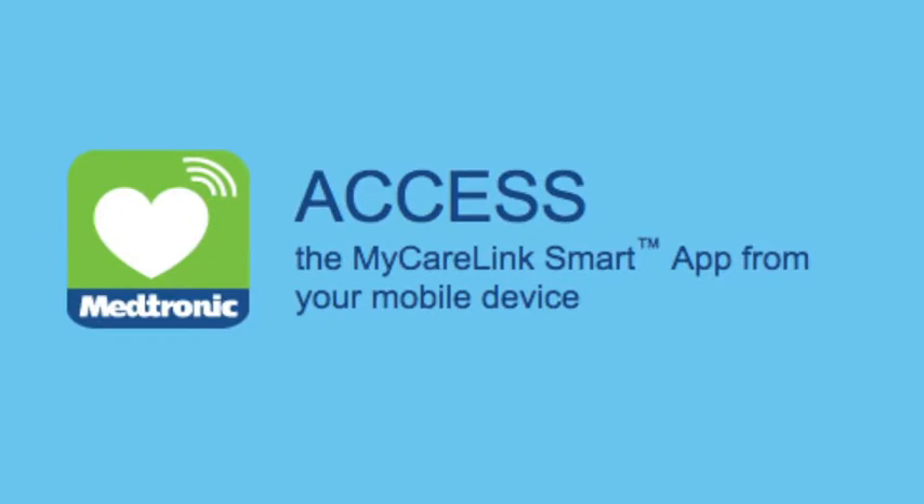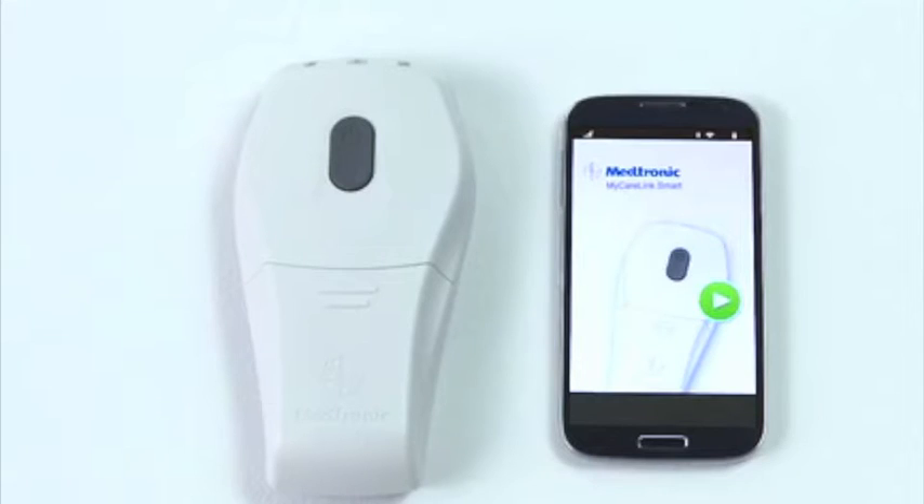The MyCareLink smart monitor system allows patients like Glenn Milligan to send information to their doctor about their pacemaker through an app. Basically, your cell phone allows you to dial in without the use of a landline, and then they do the monitoring.